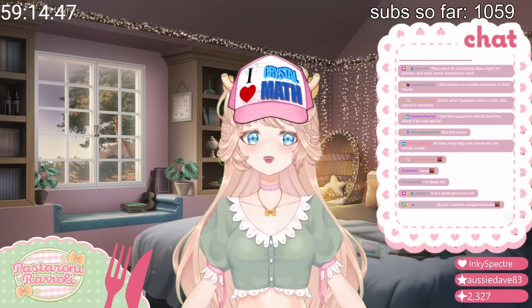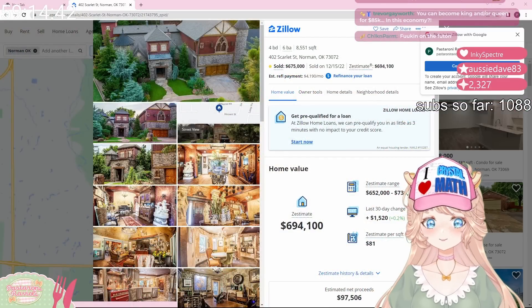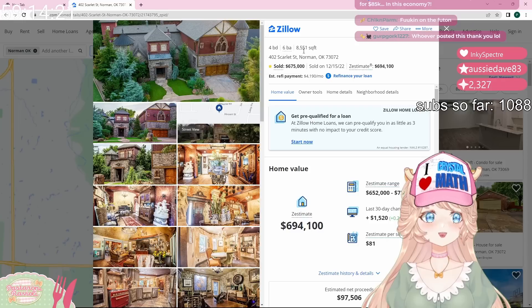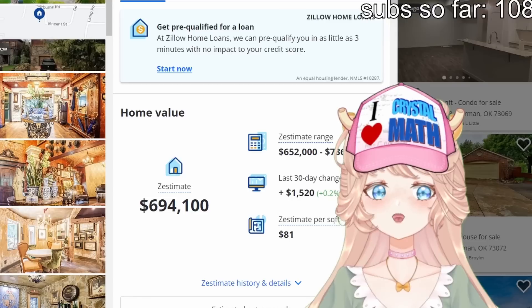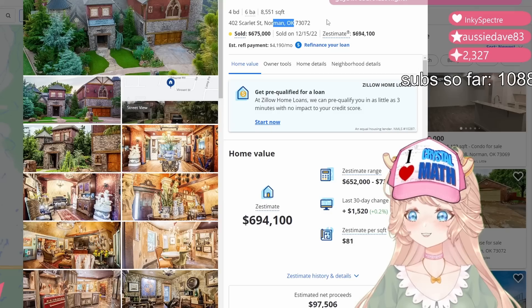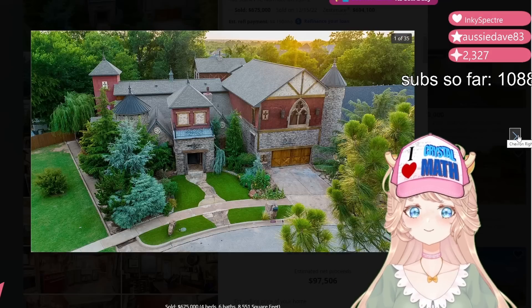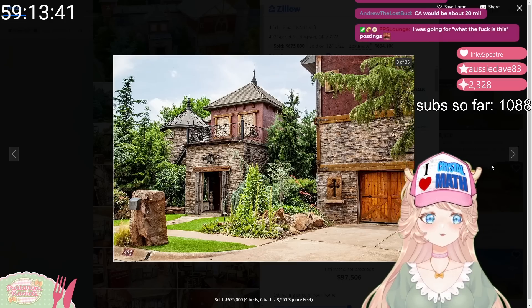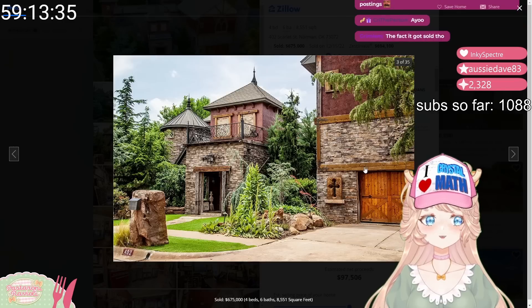This next one is from FPS. 675,000 — this is sold though, so we just have to stalk them. 8,000 square feet for $675,000? Oh, it's because it's Oklahoma. This would be like 3 or 4 million, maybe 8 million in Canada. In Atlanta this would be like 14 million. It gives me medieval vibes — I kind of like it. I'm looking for the knight on a horse. I love the garage door. This is a little much for me.